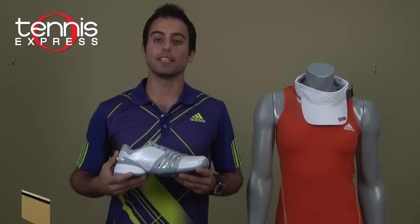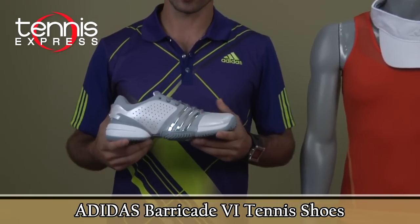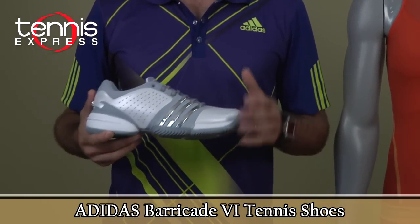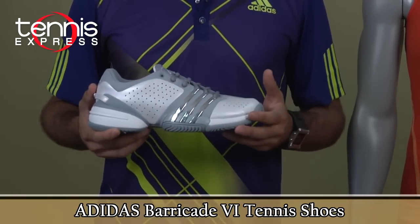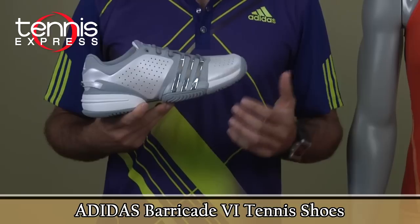Anna currently wears the Adidas Barricade 6 shoes. It's the new shoe by Adidas — great looking in white, silver, and gray. It has a ventilation system to keep your feet cool and comfortable on court, and there are many technologies built into this shoe.